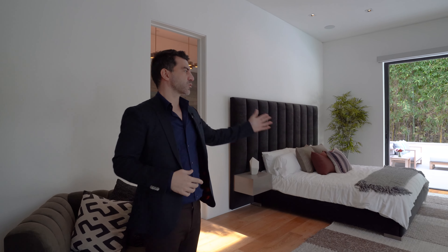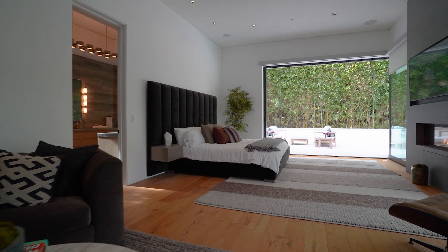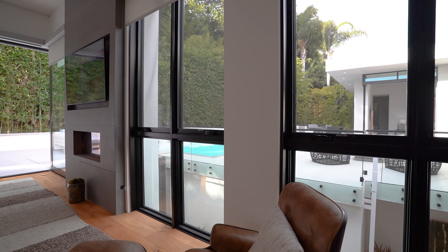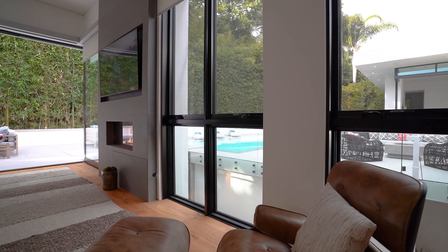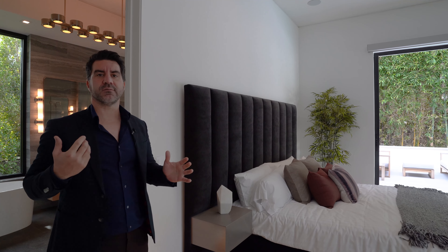As you enter the main bedroom you're met with this beautiful 1,200 square foot area. You have windows to the right hand side, and Fleetwood automated doors at the front of you that open and pocket into the wall, creating this huge opening that allows you to see the outside area, the pool area, and enables this whole indoor outdoor living.